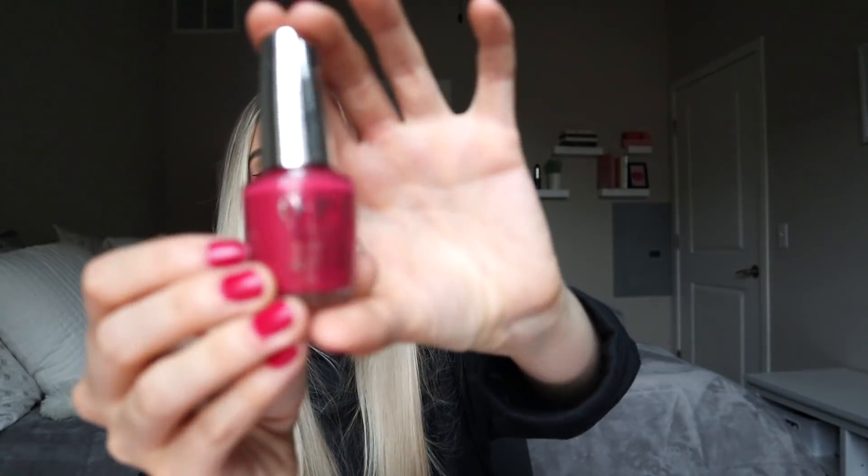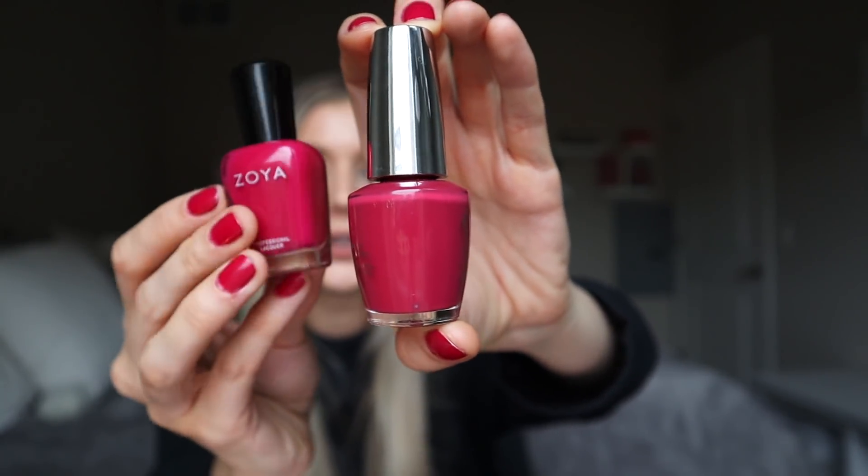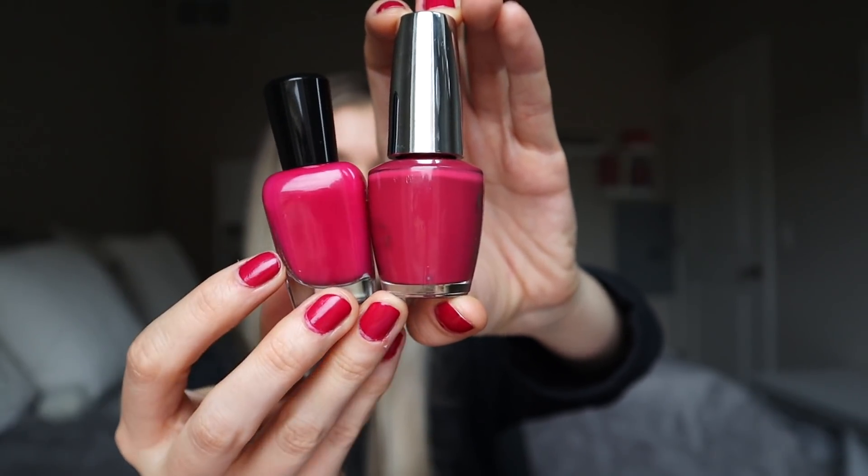The other nail polish is from OPI and it's a little bit more muted. So for those of you that don't want something quite this bright, this will be the one for you. It's called By Popular Vote. It's quite a bit more muted compared to the Zoya shade. I really like this Infinite Shine range from OPI — I feel like it's definitely better than their original polish formulation. I'll have everything linked below. I love nail polish so much and I'm definitely going to do more nail polish videos.